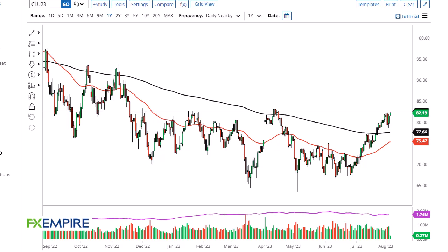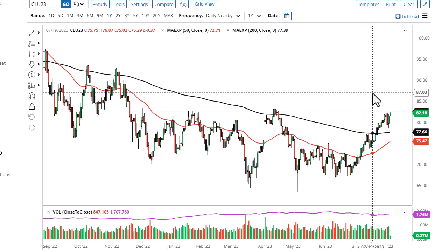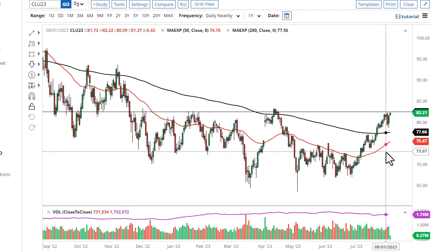From FX Empire, this is Chris taking a look at the crude oil market. As you can see, we have rallied a bit during the trading session, showing signs of momentum to break out above. The 85 level is a target, and I do think that short-term pullbacks offer buying opportunities near the 80 level.